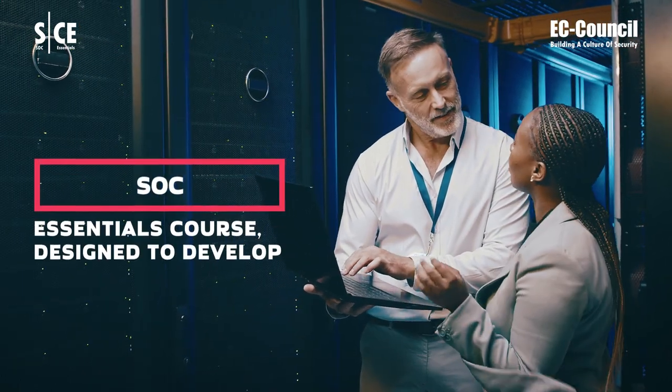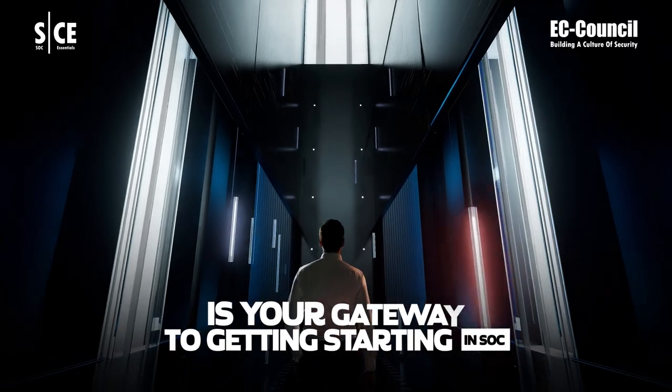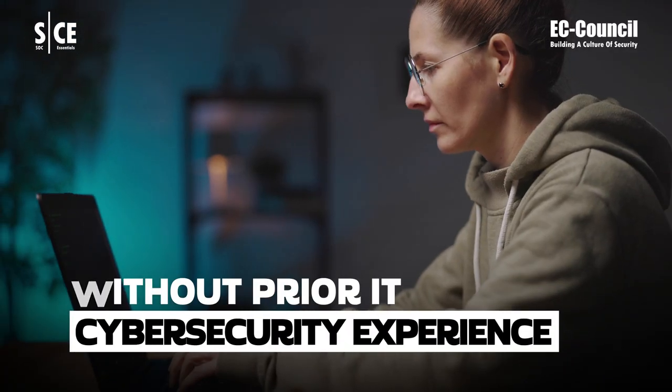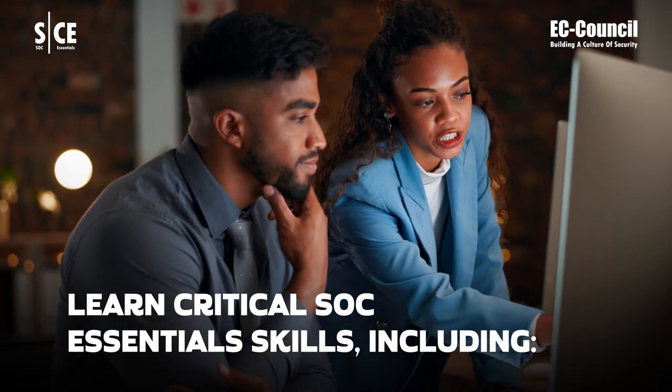The SOC Essentials course, designed to develop strong technical foundational skills, is your gateway to starting in SOC without prior IT or cybersecurity experience.